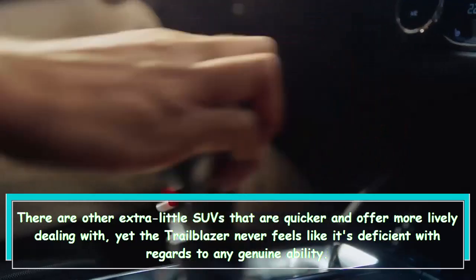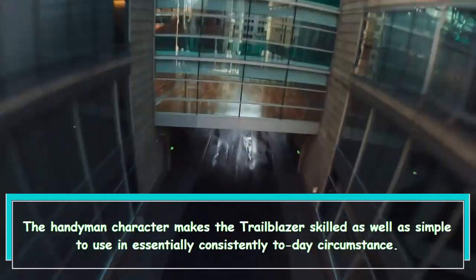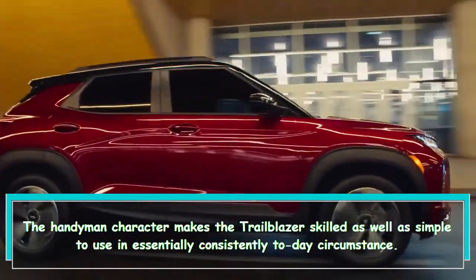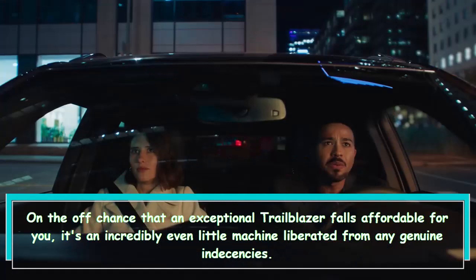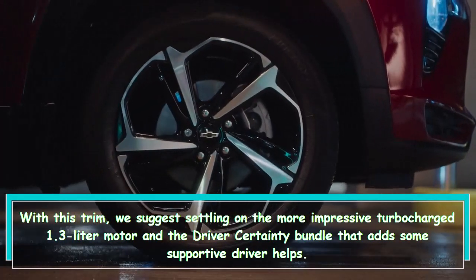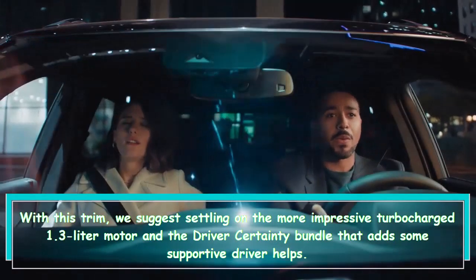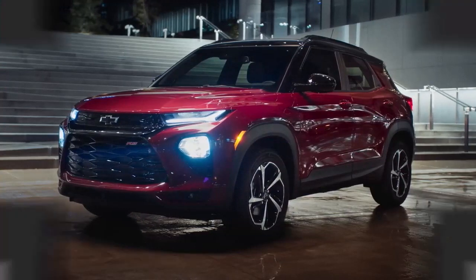The Trailblazer never feels like it's lacking any real capability. Its well-rounded character makes it competent and easy to use in virtually every everyday situation. If the Trailblazer fits your budget, it's an impressively balanced little machine, free of any real shortcomings. We recommend opting for the more powerful turbocharged 1.3-liter engine and the driver confidence package, which adds helpful driver assistance features. Thanks for watching — leave a comment below and let us know what you thought of the video.